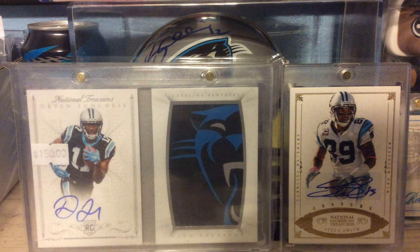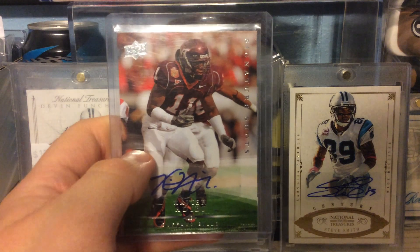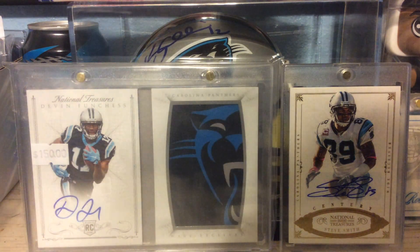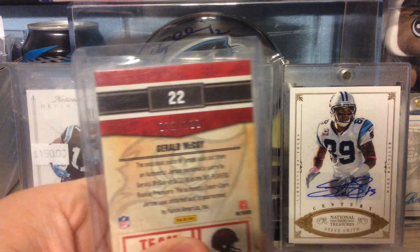Out of 2008 Upper Deck, we've got Xavier Adibi. Out of 2010 Classics, Jerry McCoy Rookie Relic, numbered to 299.